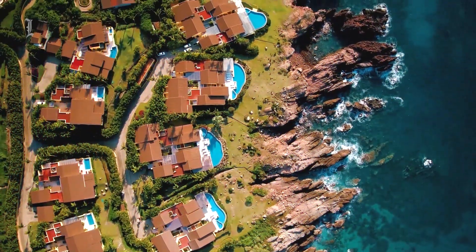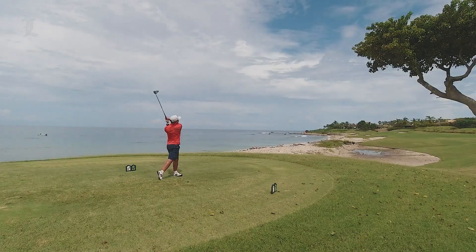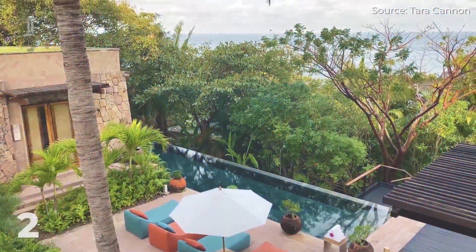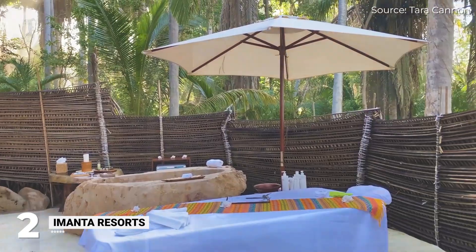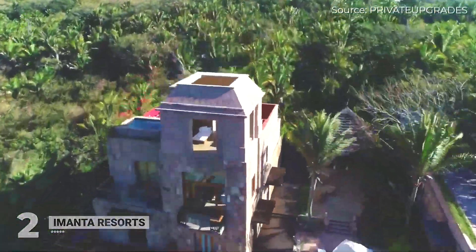Surrounded by opulent residences, three beach clubs, and two golf courses — one of which is on an island — in the Punta Mita neighborhood, a peaceful resort with a private beach, an outdoor spa, and eco-suites and casas is located in a remote area of the jungle.